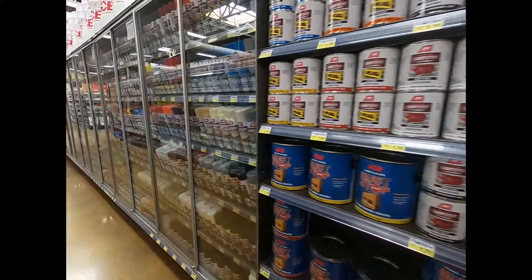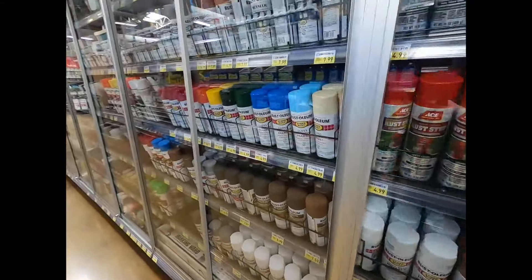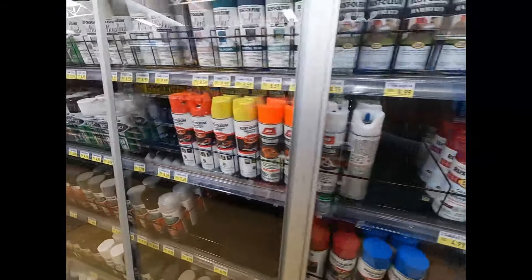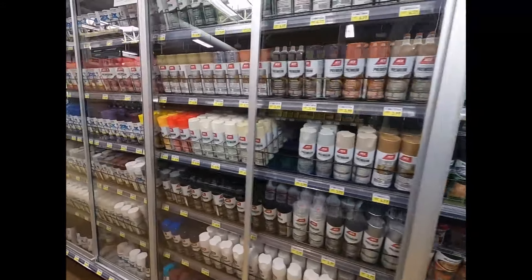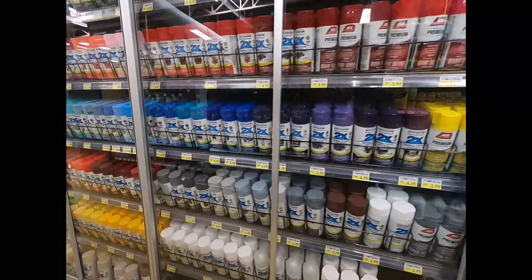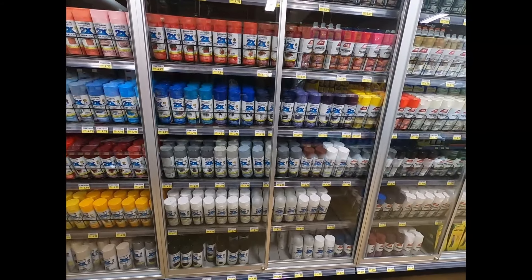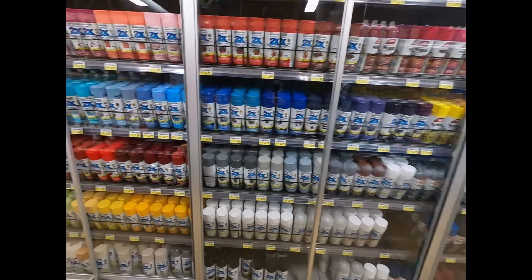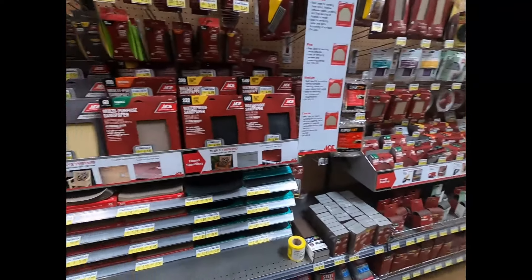Everybody who knows me knows I am a huge fan of Rust-Oleum paint. No self-respecting hardware store should be without it. And they got it — and they got the house brown, which is cool too. Heck of a lot of paint. And paper too.